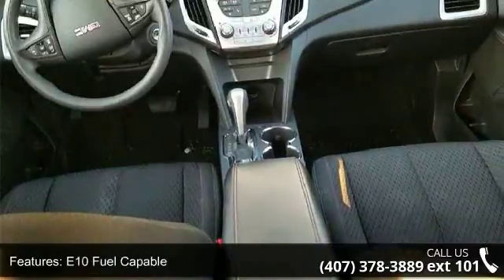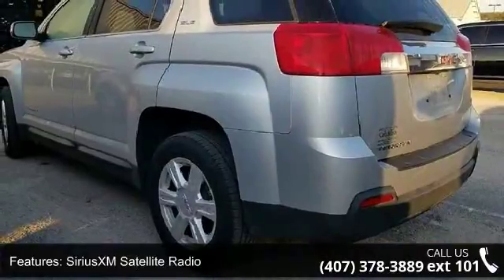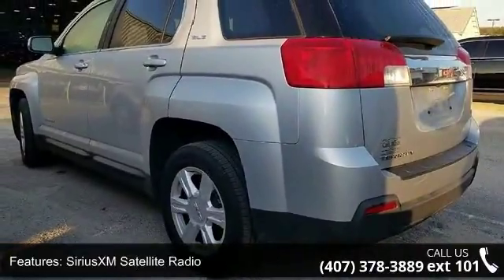Additional features include Single Zone Manual Front Climate Control, E10 Fuel Capable, SiriusXM Satellite Radio, 6-Speaker Audio System, and 4-Wheel Disc Brakes.